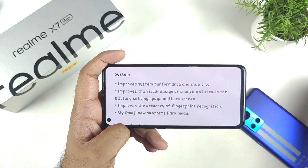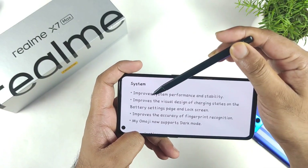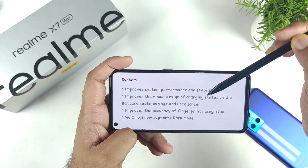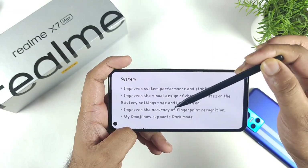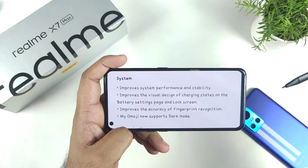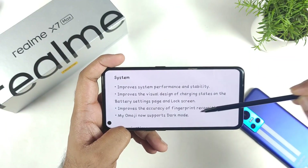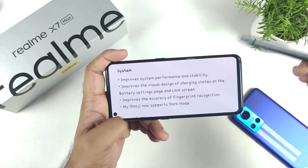These are the latest update features included in the Realme X and Max device: it improves system performance and stability, improves the visual design of the charging status on the battery settings page and lock screen, improves the accuracy of fingerprint recognition, and MyEmoji now supports dark mode.